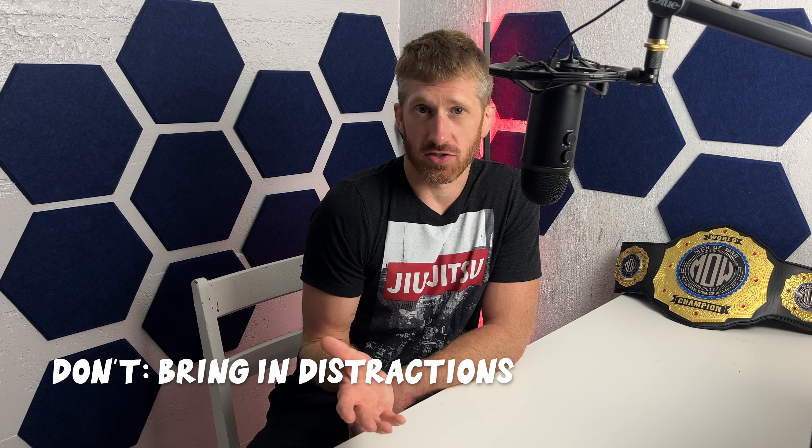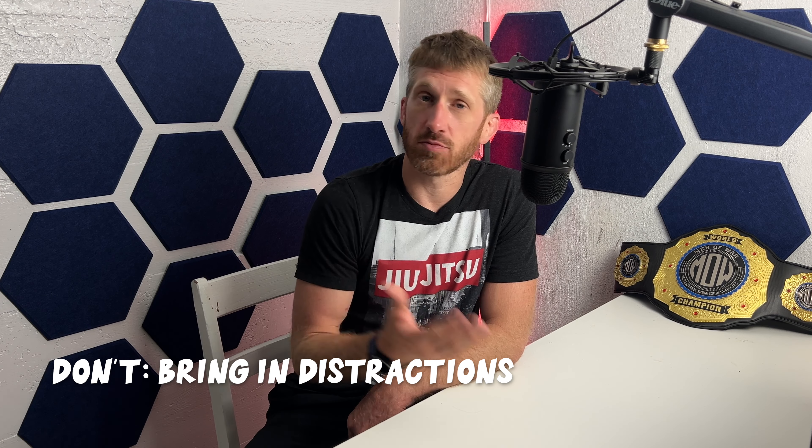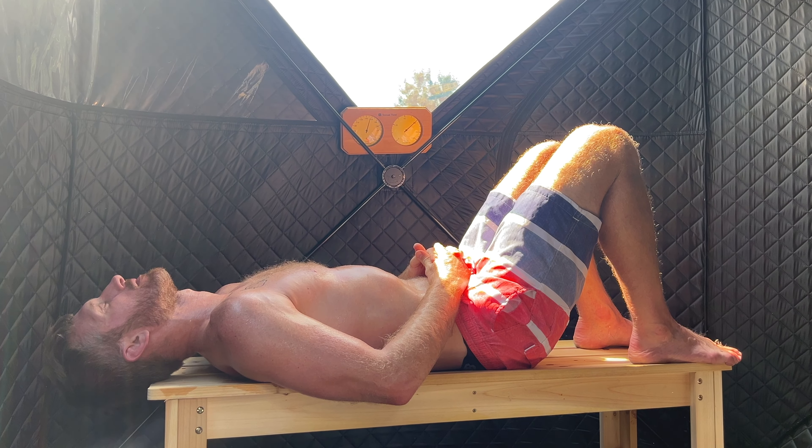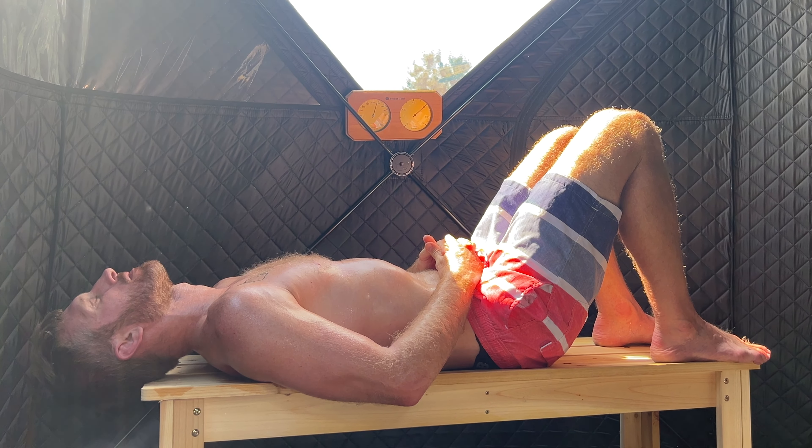Don't bring distractions into the sauna with you. Don't bring books, don't listen to music, don't listen to podcasts. I know some people like those things, but I prefer to just go in with my thoughts — it's very meditative. I actually had the idea for this video while I was in there thinking. No distractions.